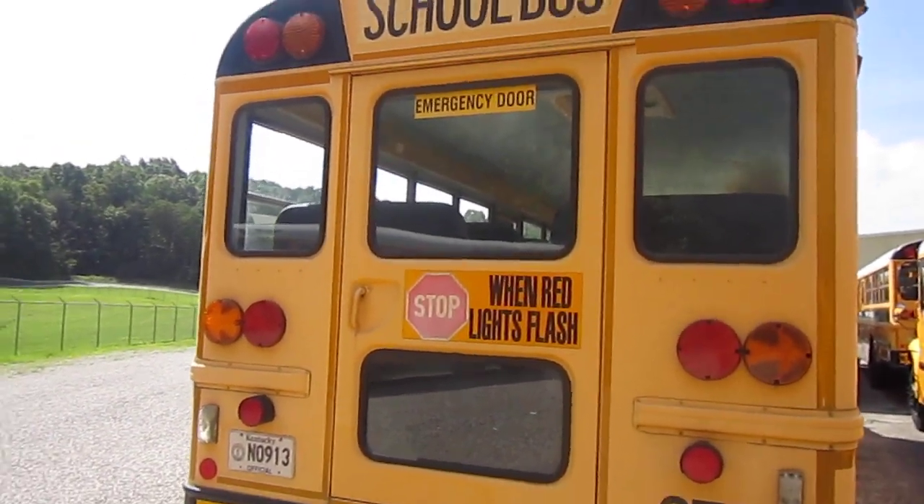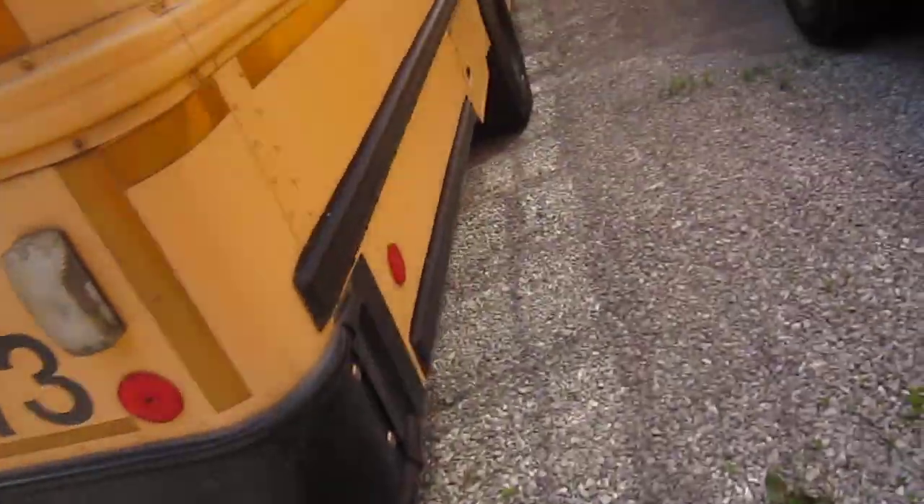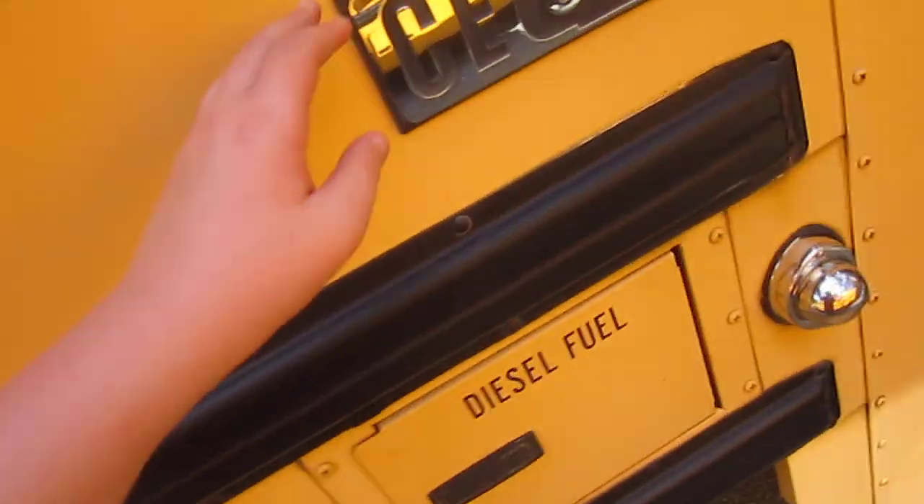Bus 273. This is a 2008 ICC-E. Its engine, I'd say, got rebuilt once because it does have a pretty low mileage on it. ICC-E 300.